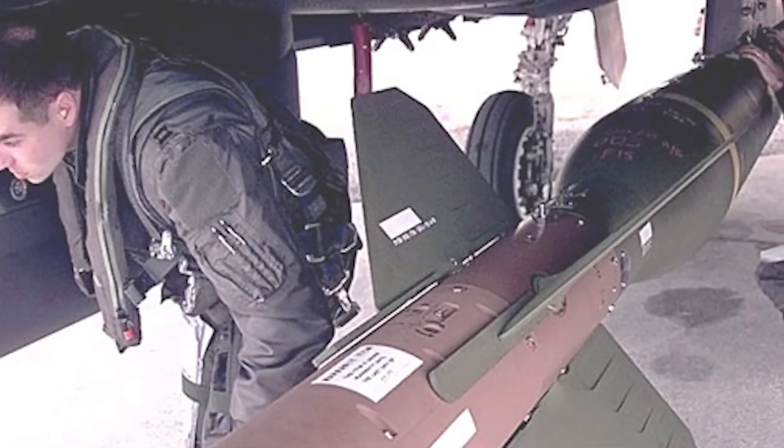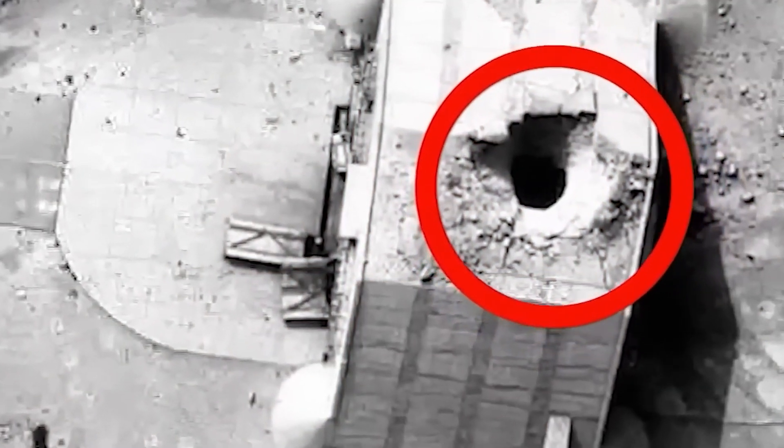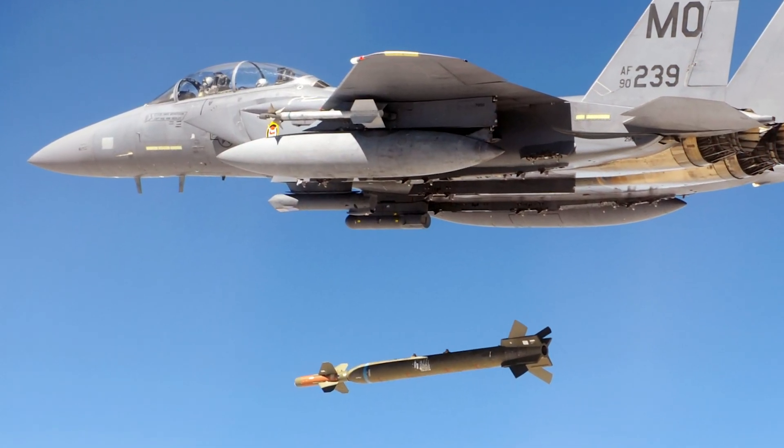This new weapon was the first of its kind and could penetrate deep within the ground to destroy underground facilities. The bomb was so successful that it became the go-to weapon for the military when needing to destroy underground targets. But what makes the GBU-28 so special, and why was it so successful?